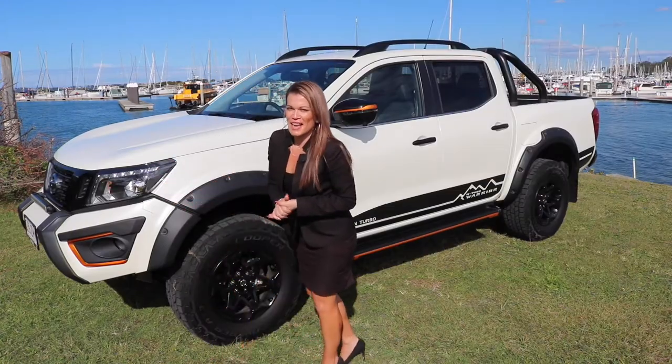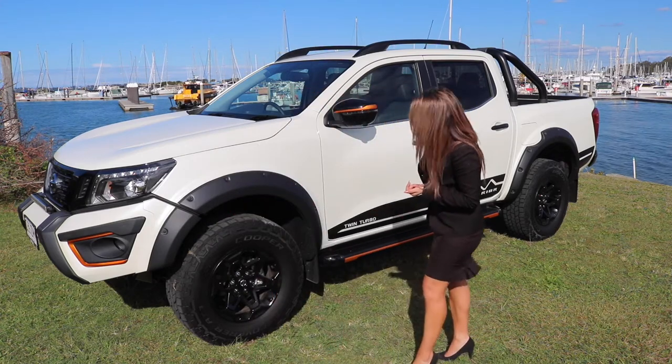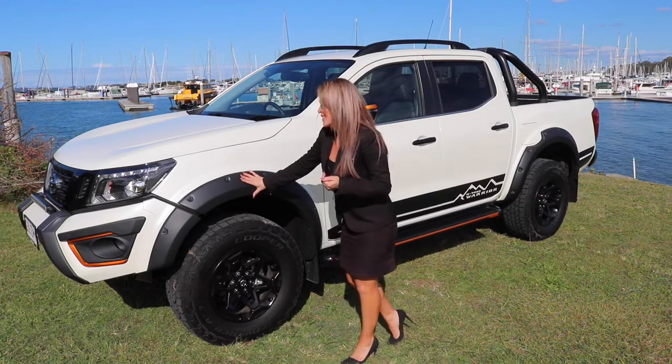The styling of this N-Trek Warrior with your orange bezels and your subtle orange accents on your sidesteps really make this car pop. You get black fender flares as standard.